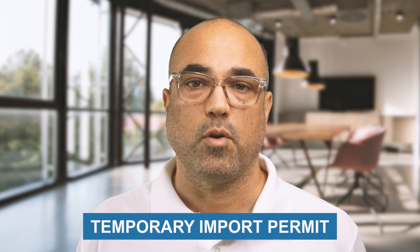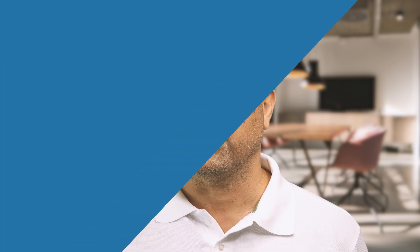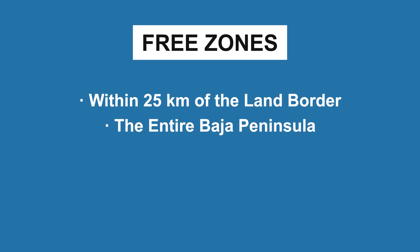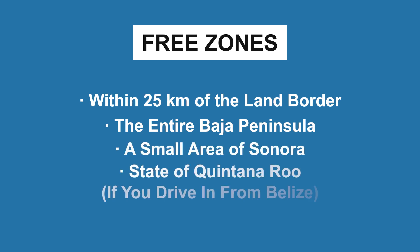If you bring a foreign-plated car into Mexico, you must obtain a temporary import permit unless you intend to stay in the free zones. The free zones are within 25 kilometers of the land border, the entire Baja Peninsula, a small area in Sonora, and the state of Guantanaju if you drive in from Belize.